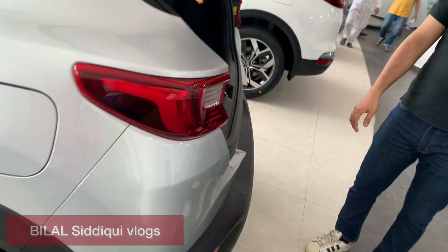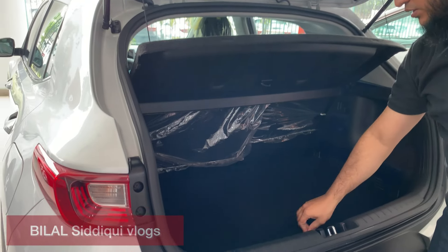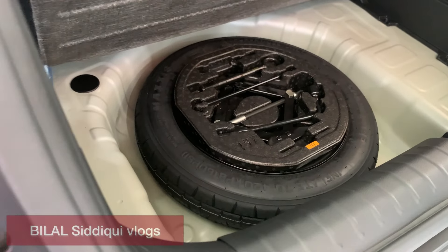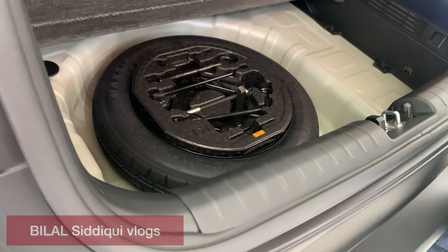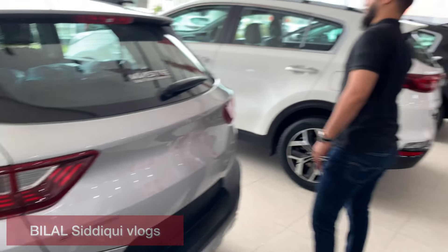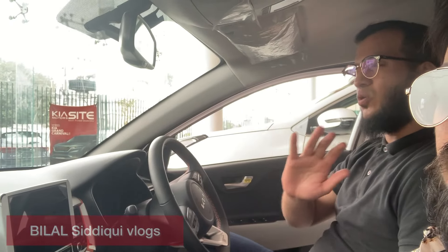The boot opens hydraulically. You can see inside there is a luggage tray and a tool kit. The luggage tray keeps the boot area organized while the car is running. There is also a small spare wheel with a steel rim fixed here.